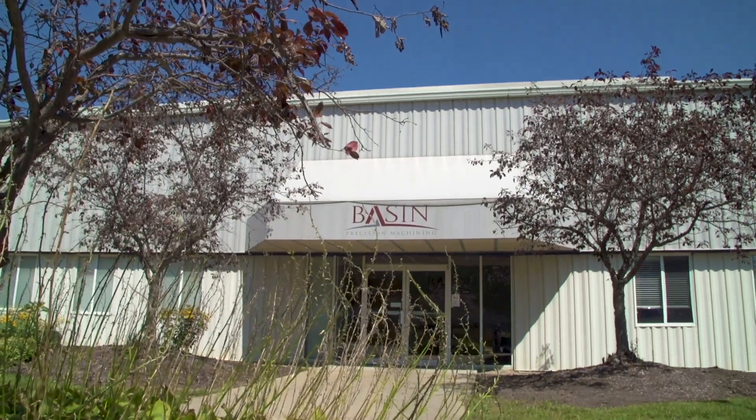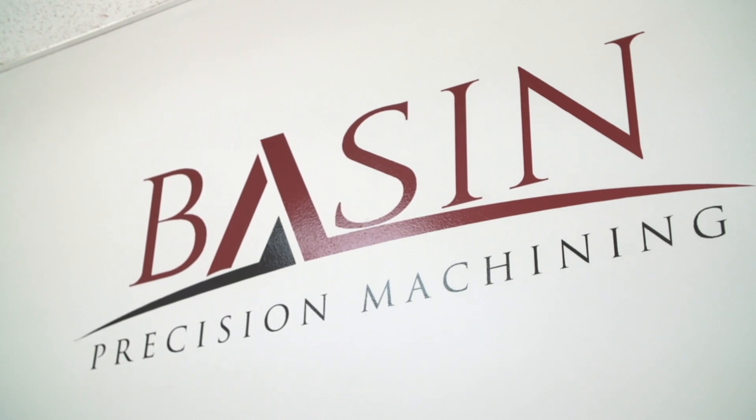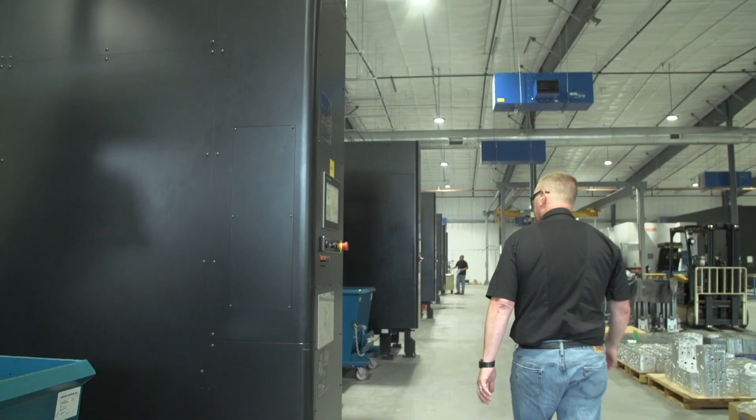Basin Precision Machining does exactly what the title says — we're a precision machine shop. Our key customers are Harley-Davidson Motor Company; we're one of their larger suppliers. And Hydroforce in Lincolnshire, Illinois,